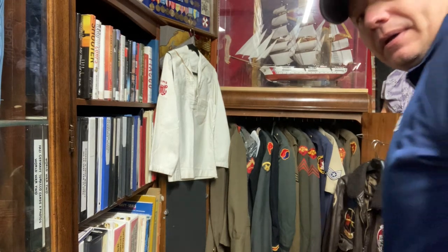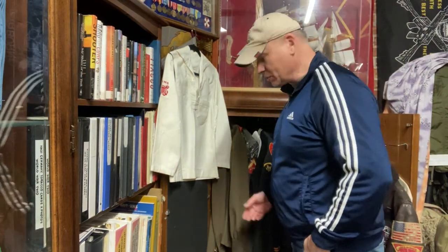Coming! Hey, how are you? Back again. You want to look at some of the uniforms in here.